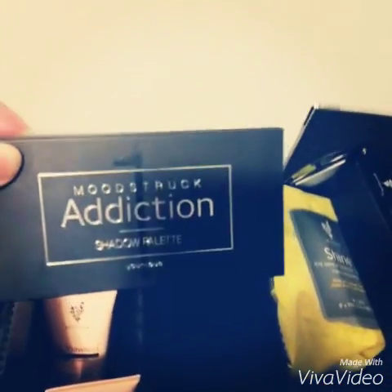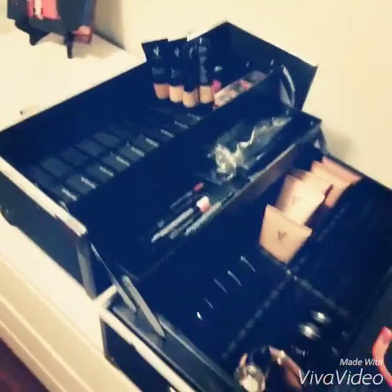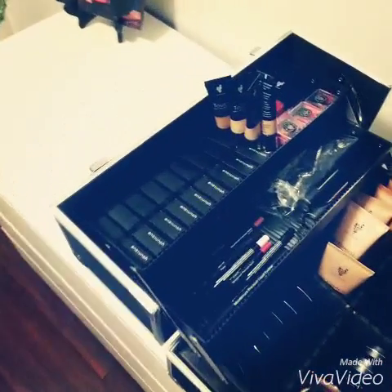I've got our bronzer down here. I do have some of our blushers. And I've also got three of our Moodstruck Addiction shadow palettes. As you can see, this is quite a loaded kit, believe it or not. I do have more than this, but this is just for demonstration and makeup application purposes. I have not one of everything, but I sure have a lot of everything in here.